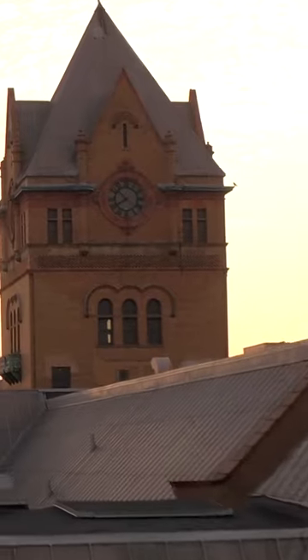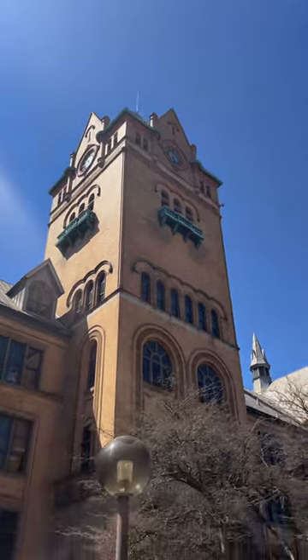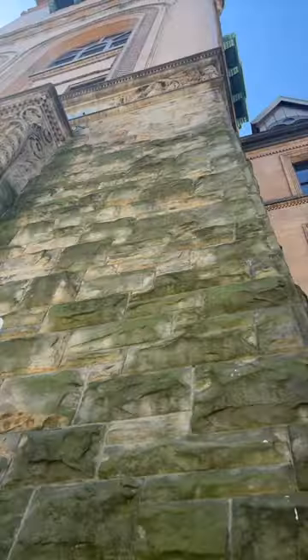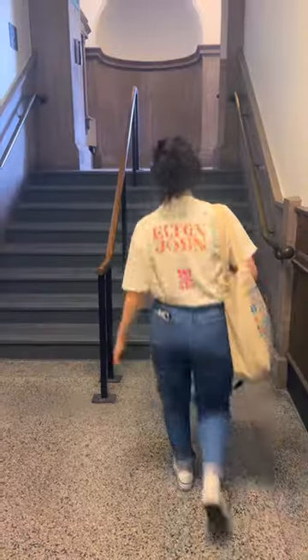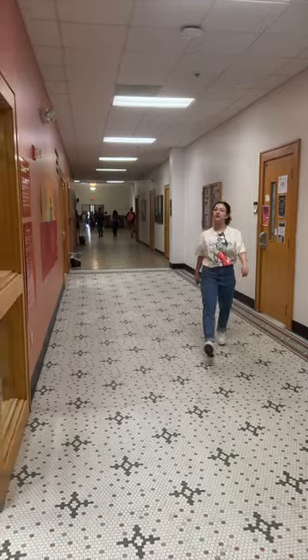If you're gonna get lost at Wayne State, get lost in Old Main. It's our oldest and most recognizable building on campus. This building was built in the 19th century, 1894 to be exact, and it's had a lot of changes over those 129 years.